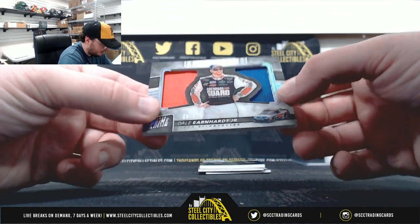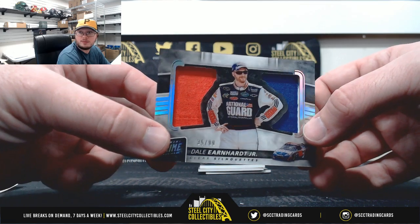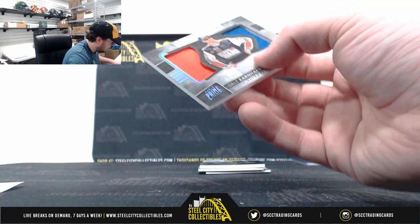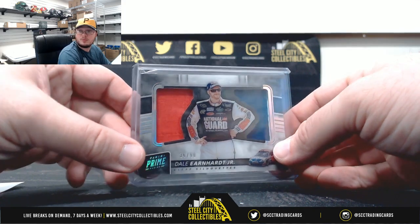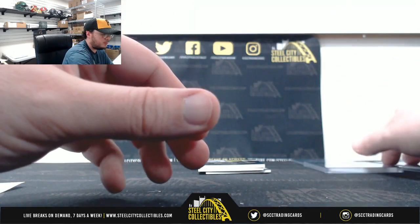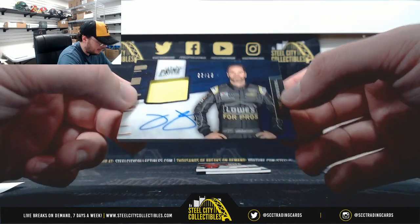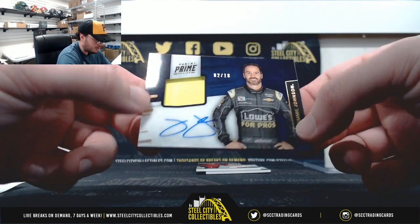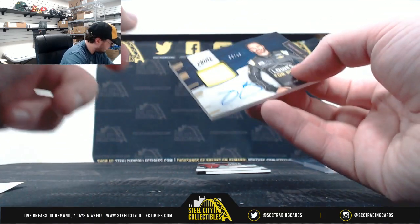Clear silhouettes, number 35 of 99, Dale Earnhardt Jr. Number five — Ron B. Nice one right here — number two of 10, Jimmie Johnson, auto relic. Number two — John P.